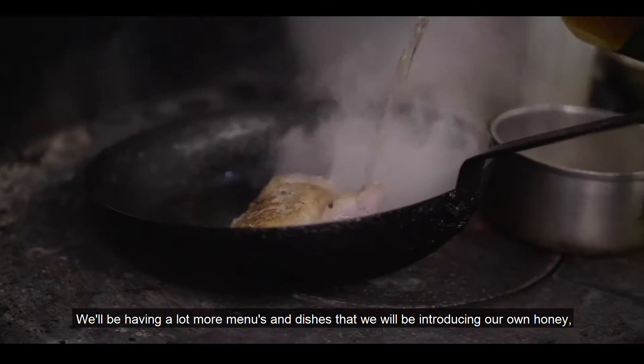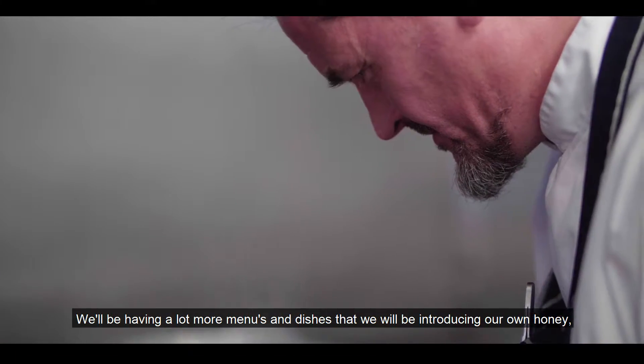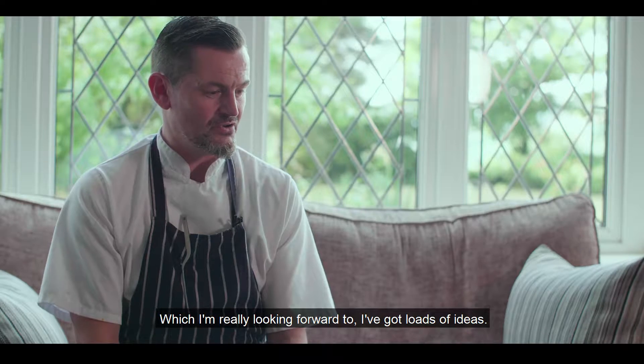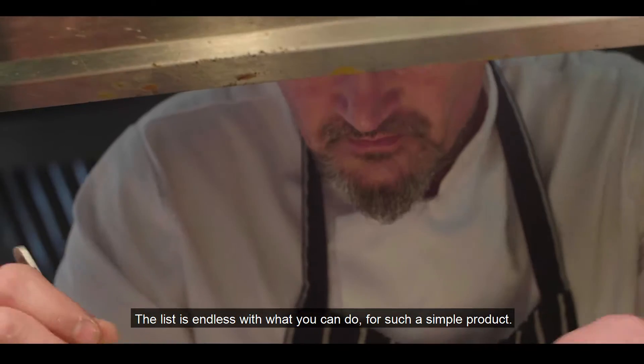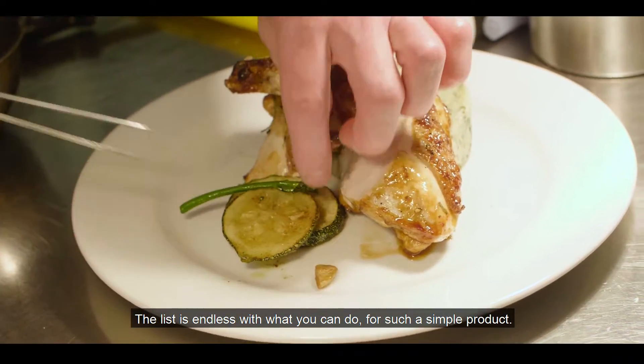It's in your kitchen. We'll be having a lot more menus and dishes that will be introducing our honey, which I'm really looking forward to. I've got loads of ideas. The list is endless from what you can do for such a simple project.